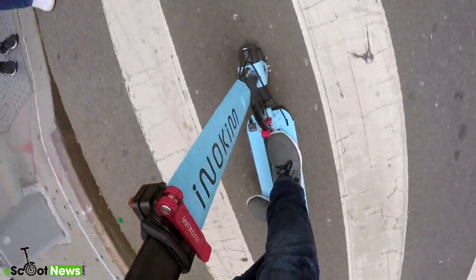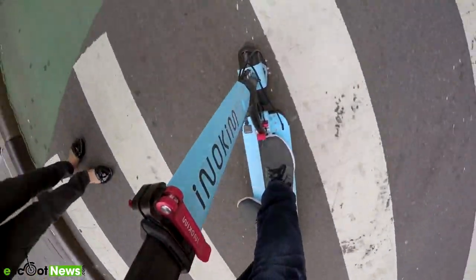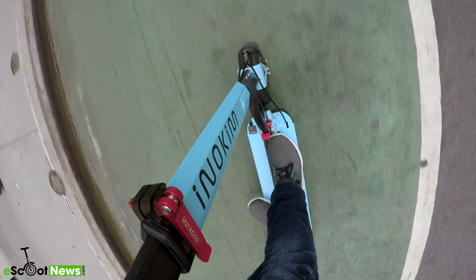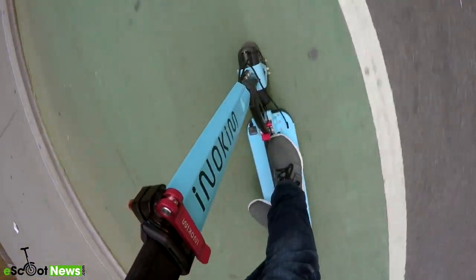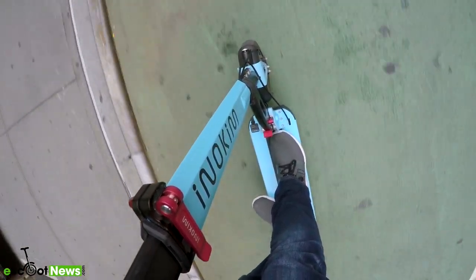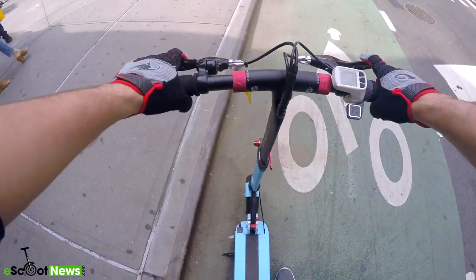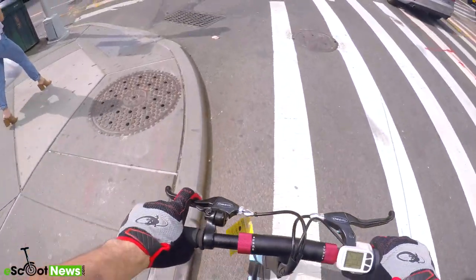A big advantage of this e-scooter is that both brakes — front and rear — are drum brakes. If you've ever had to deal with maintenance between disc brakes and drum brakes, drum brakes are certainly easier to adjust to make sure you're getting the stopping power you need. In my personal opinion, the drum brakes might need to be adjusted a little more often, but the ability to do that is much easier and I think there's more value in that over time.